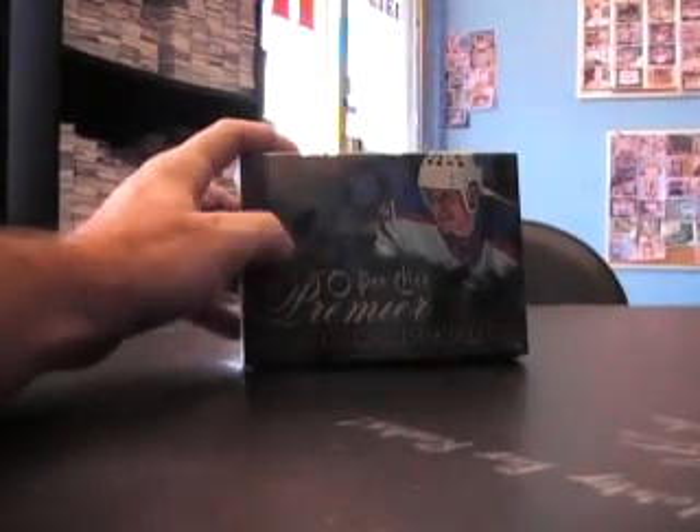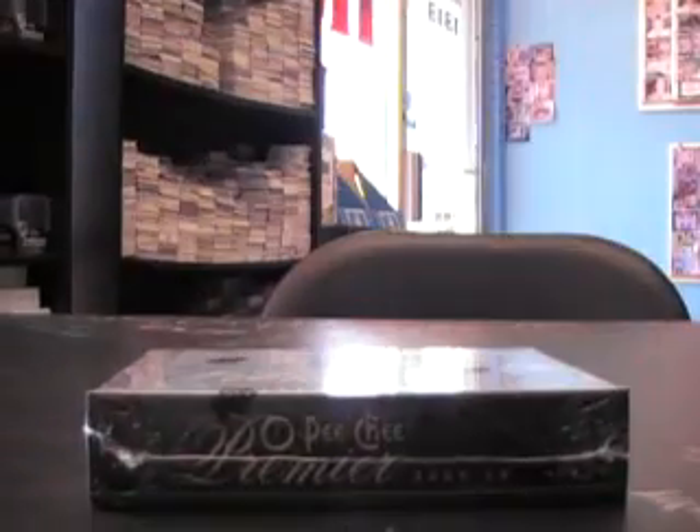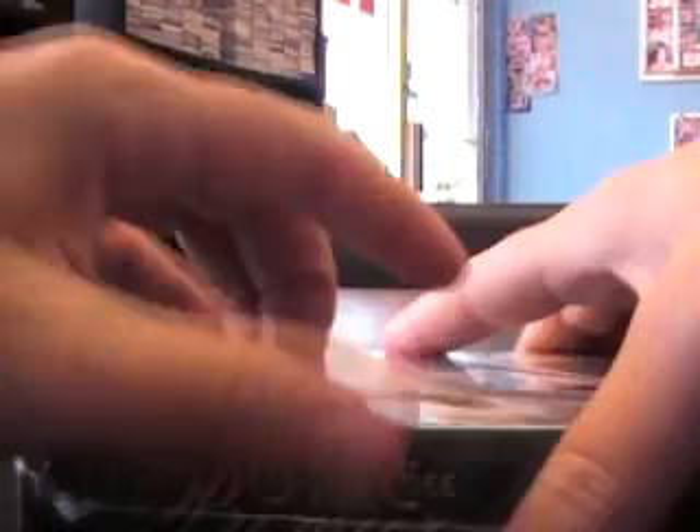Next up we got, this is Chris, gonna try one of the 09/10 Premier Hockey pick box — actually it was the last one of this case, number 54. Alright buddy, here we go. 09/10 OPG.